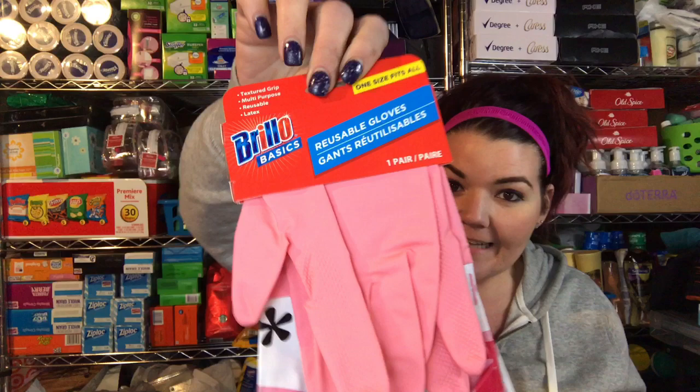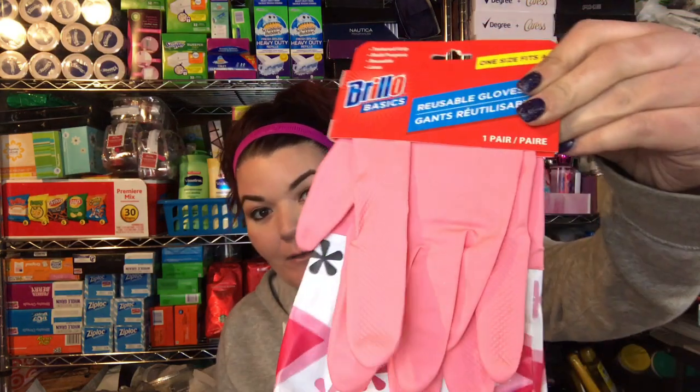The next thing I got were some Brillo Gloves. I got these for a couple of different reasons: number one, to clean; number two, to use at the bins when I go Goodwill picking. I saw a lot of people with gloves and I thought that was a great idea.